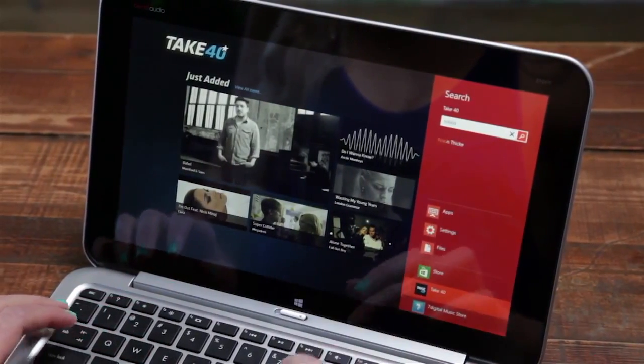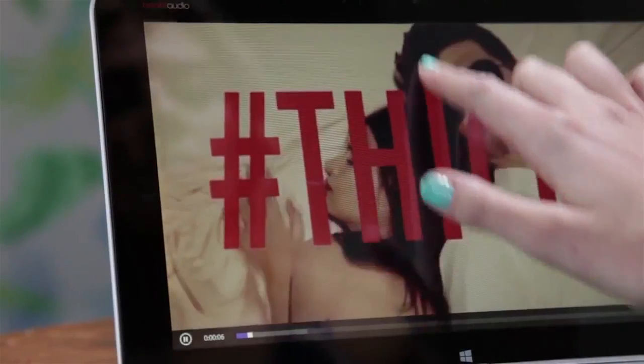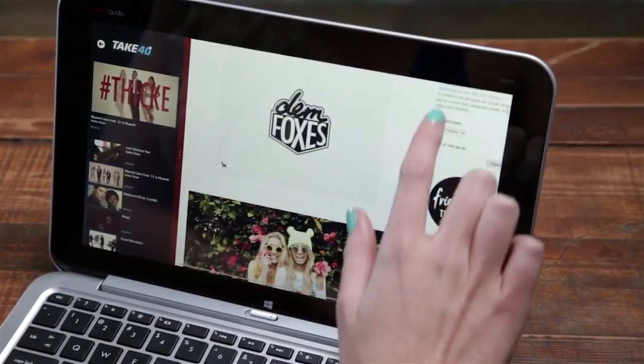My favourite track right now is Robin Thicke's Blurred Lines. It's easy to get distracted spending hours watching music videos in this app. That's why one of my favourite features is that while you're watching a clip, I can simply snap the app to the side of my start screen and continue working on my next blog post. Multitasking like a pro.